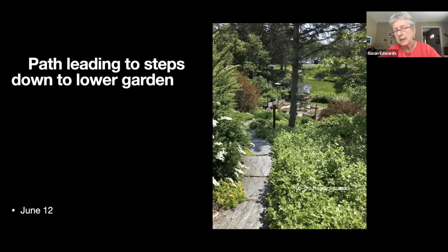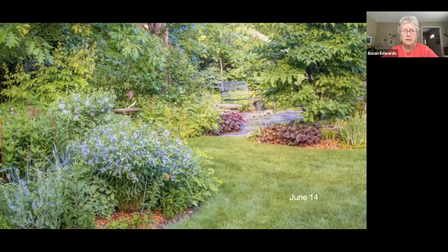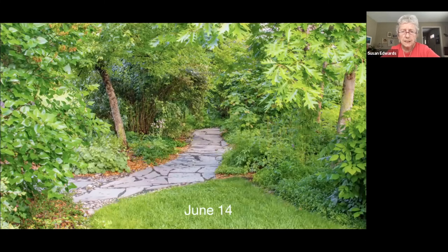If we take the path in front of the deck it takes us down steps to the lower garden. Here we are at the bottom of those steps — the plants are growing up, there's iris, peonies, liatris, sweet Williams, all kinds of things at the side of the steps. Then we have a few long views looking towards the stone patio.